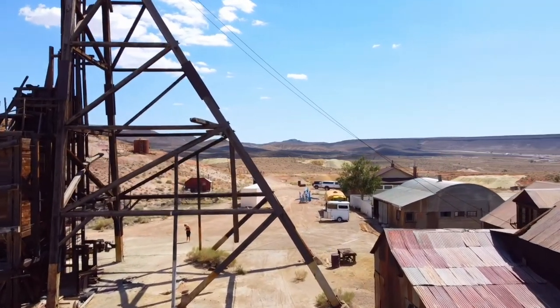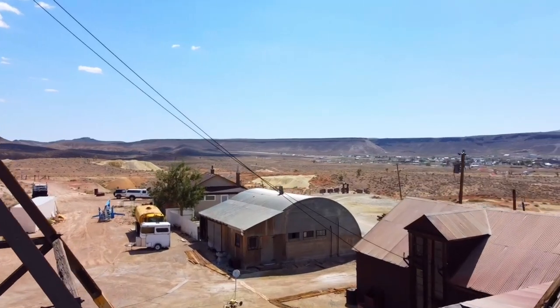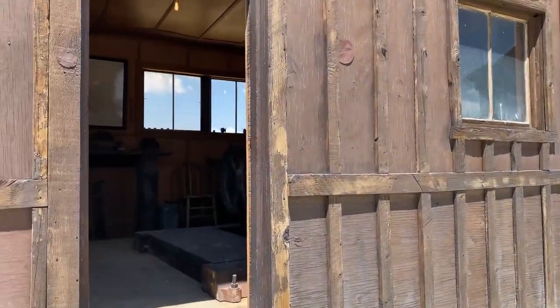When you arrive, you'll meet in the center of the property and be given a little bit of history about the mines before heading to your second location.